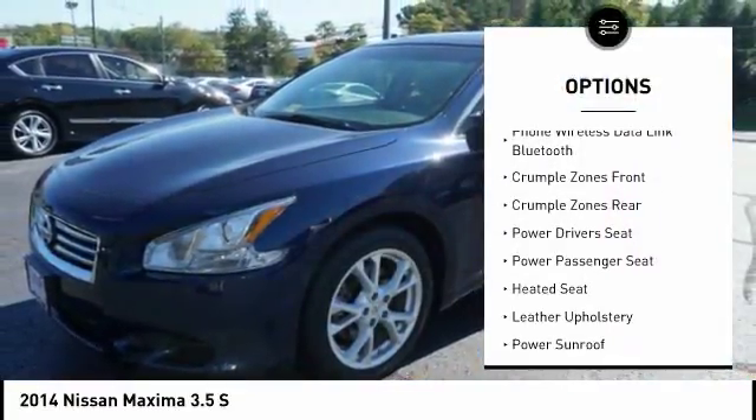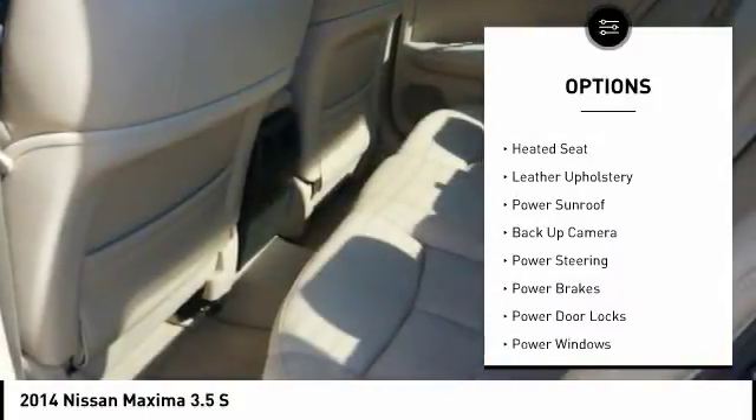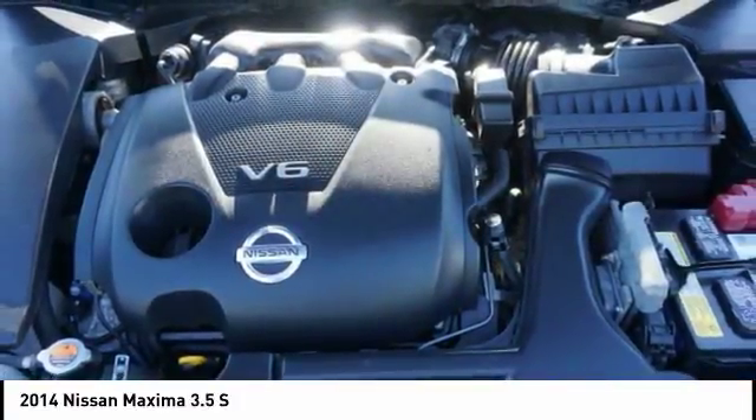steering wheel audio controls, anti-lock braking system, XM satellite radio, backup camera, traction control, heated seats, stability control, power driver's seat, power passenger seat.